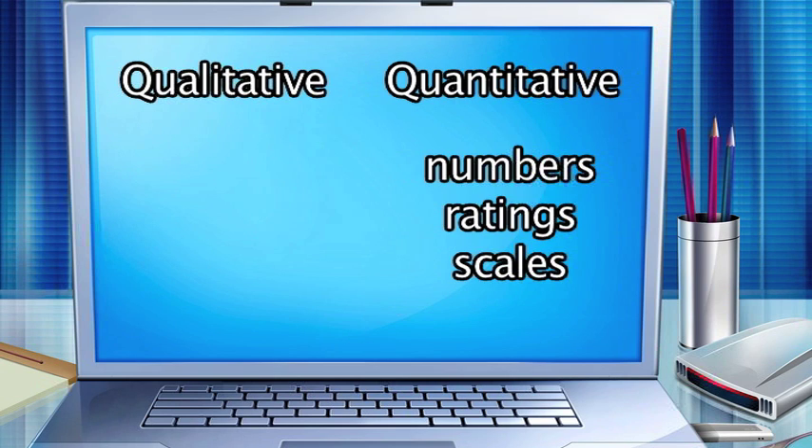The two different types are qualitative and quantitative. Quantitative is your typical — you're collecting information, you're collecting numbers, and then you're using formulas and such to answer questions.